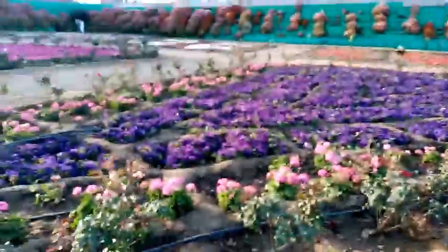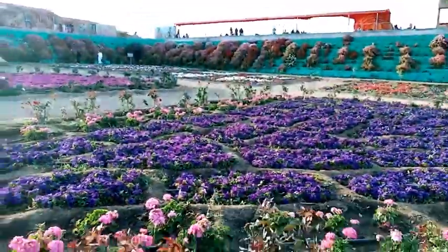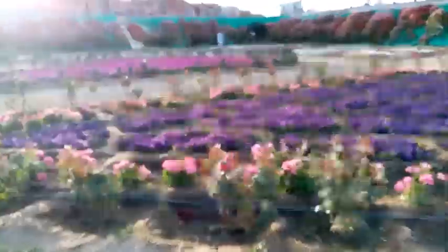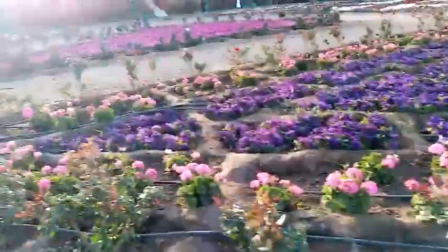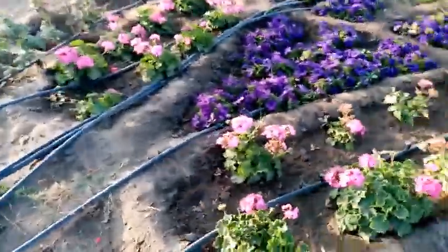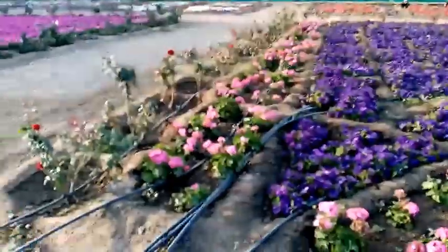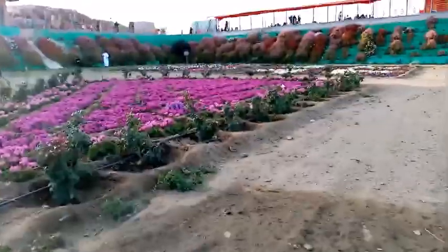In this part, you've got purple-colored flowers growing — lots of different colors, actually. And these are some sort of pink-colored flowers; they look really good. You've got pink flowers growing as well.